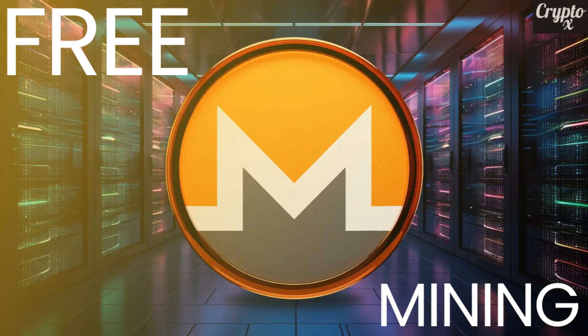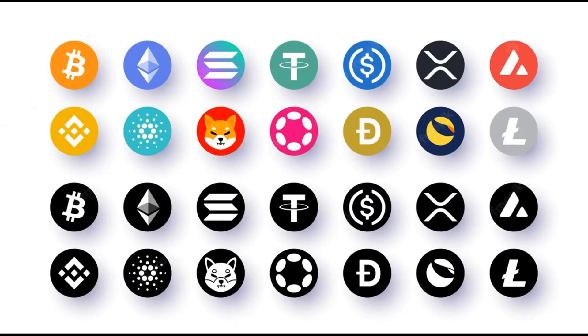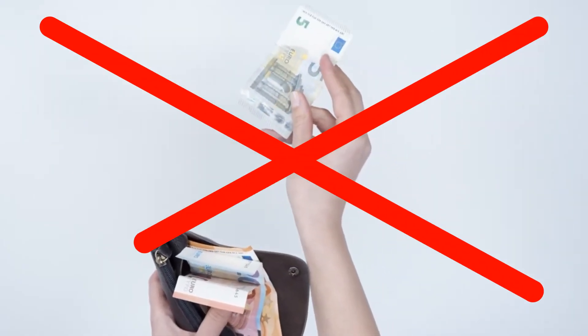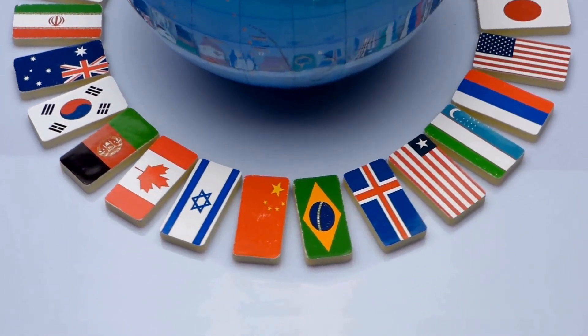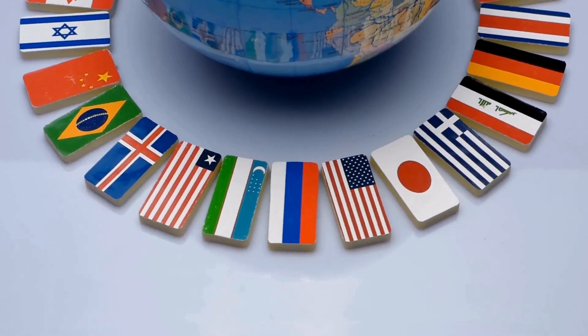In the video for today, I'm going to show you the best Monero mining website and software that you could use to mine Monero and convert that to any cryptocurrency you like and withdraw it to an external wallet. The best part is you don't have to pay any sign-up fee, withdrawal fee, or miner's fee to do this, and this works worldwide — no matter where you may be on earth.